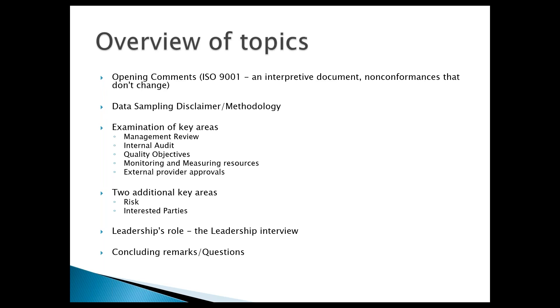Our topics for today: we're going to unpack ISO 9001 and address its characteristics — what makes it what it is in terms of how the standard was written. We'll talk briefly about how this presentation was put together, and then unpack some of the key areas that come up during an audit, taking them one at a time and giving you summary expectations of what it means to be prepared.